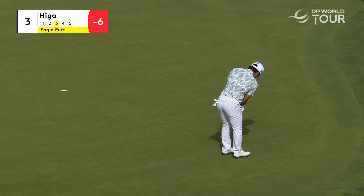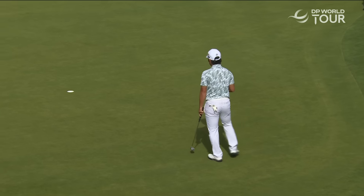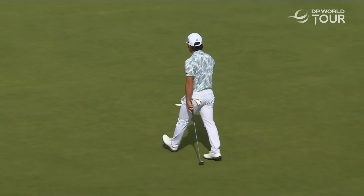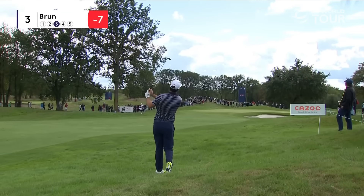This is Higa at the third, the par five, just on the back edge of two. Excellent stuff. Julien Brood, top Frenchman coming into the weekend.